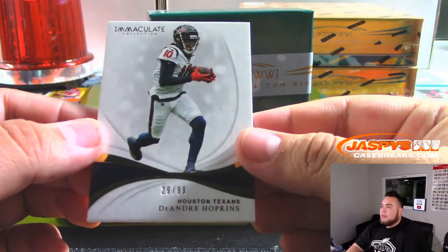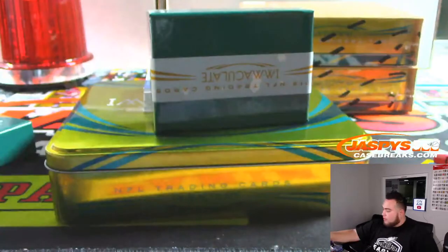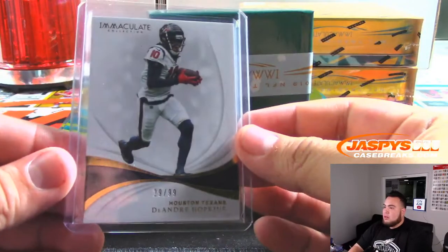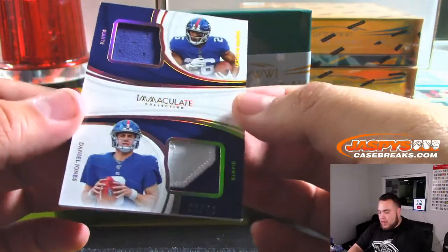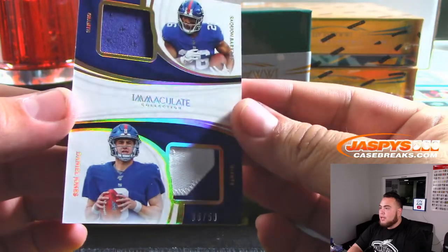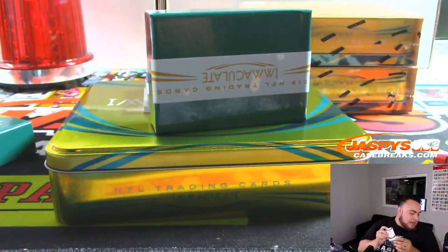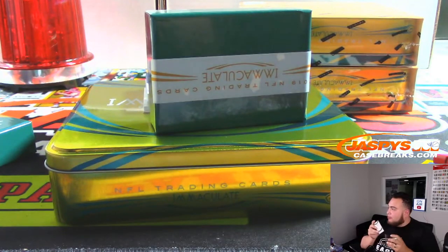DeAndre Hopkins, 29 out of 99 — Houston, Joe Flores. And we got a Daniel Jones and Saquon Barkley double patch, 6 out of 50 — Giants 6, going to SKS. Wow, two number 6's for the Giants from the number blocks!